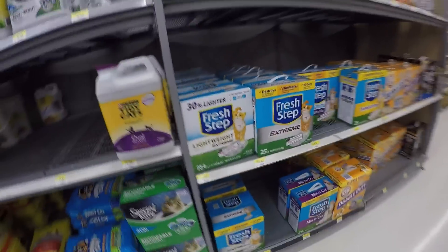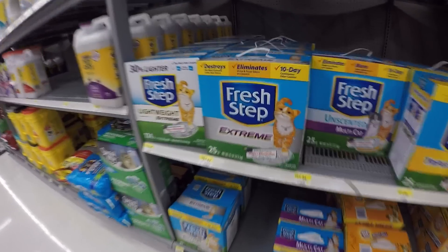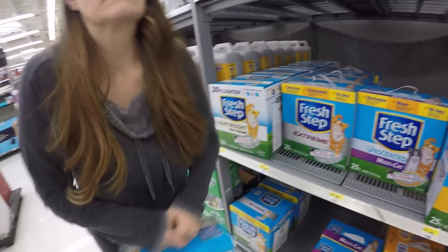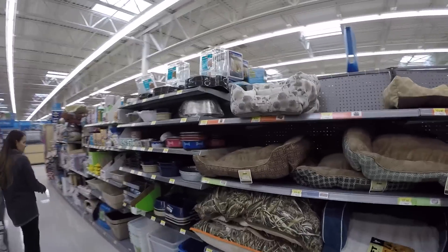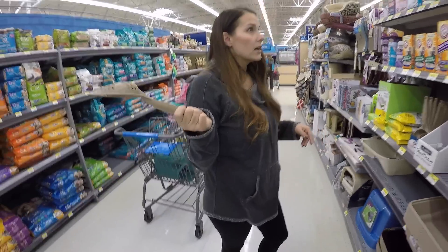Extreme. Traps and eliminates odor, urine and feces odor. Oh, it's heavier than anticipated. I should be helping. I gotta get this hand free. Here's the treats - we'll come back to those. Come here. Pooper scooper, scoop that poop.